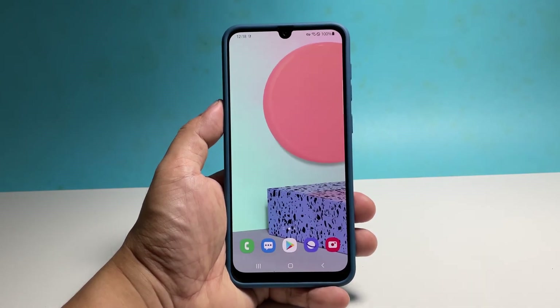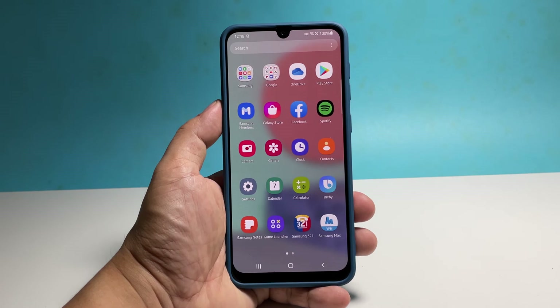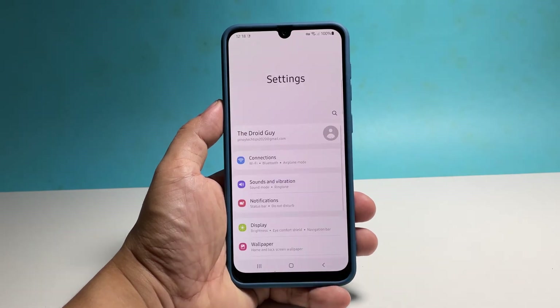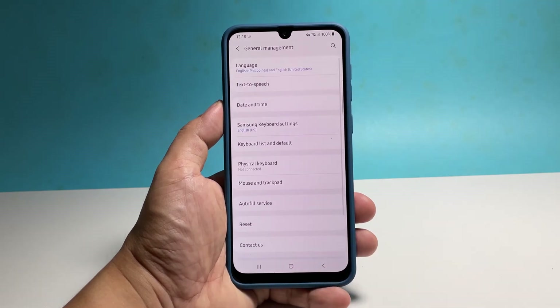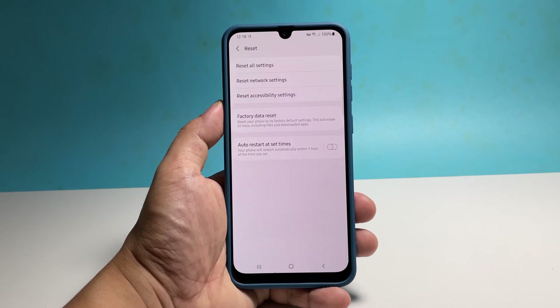Pull up the app drawer and then tap Settings. Scroll down to the bottom of the screen and tap General Management, tap Reset, and select Reset Network Settings.